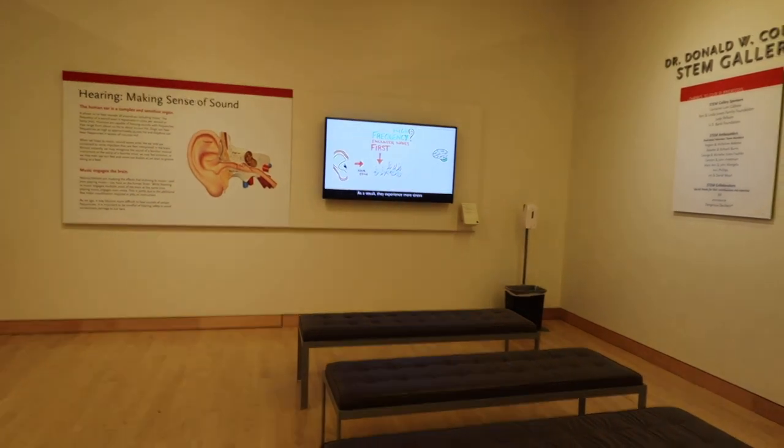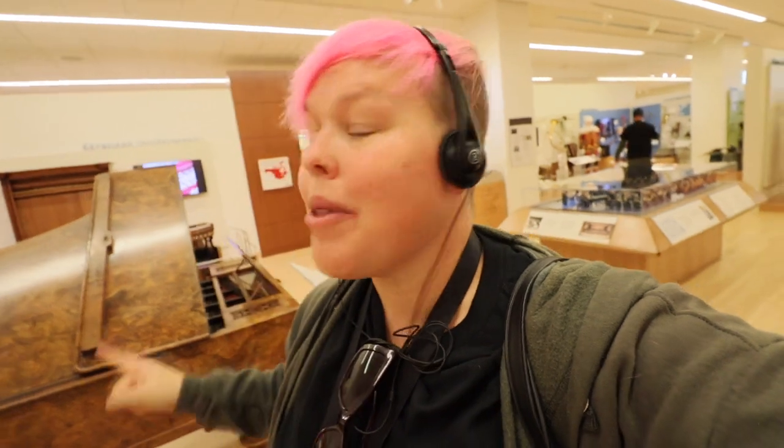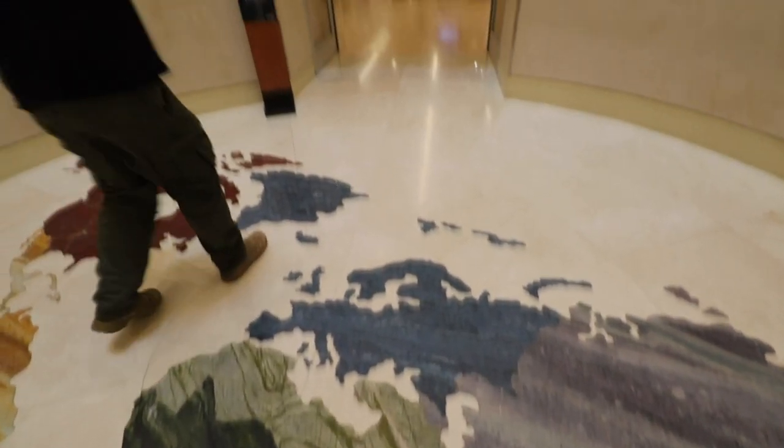We just left the United States and Canada and have entered Europe. I'm going to leave this as a challenge for you guys — come see the European gallery and tell me what you think about it and share your favorite things, because there is just so much.